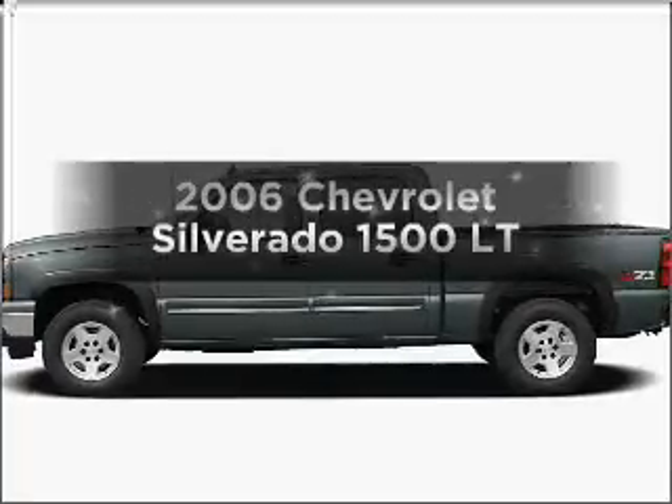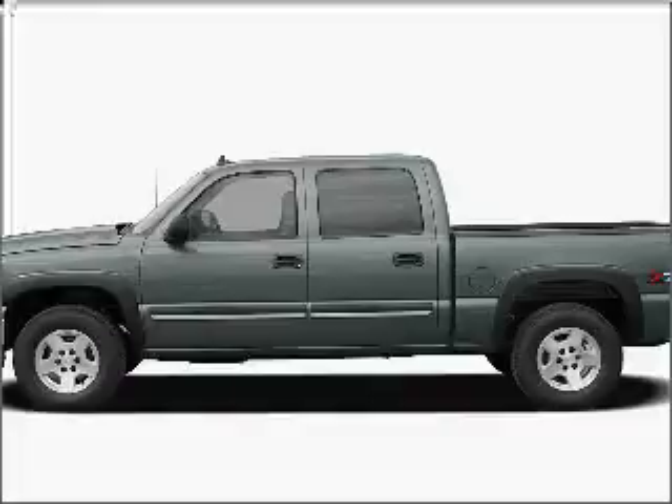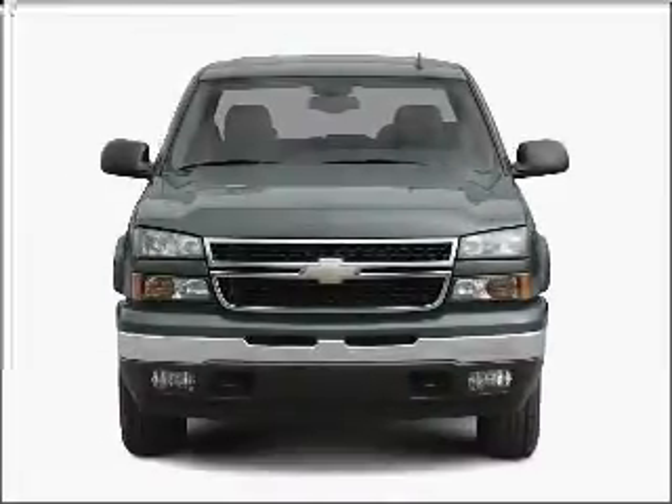Get noticed in this 2006 Chevrolet Silverado 1500. If you're looking for a first-rate auto, this one could be yours today.